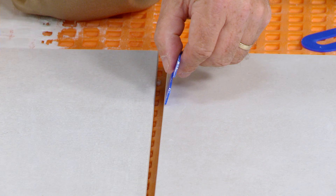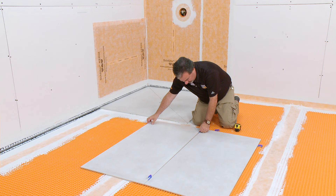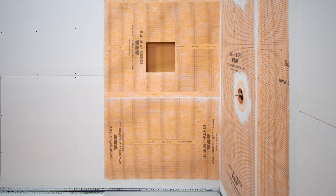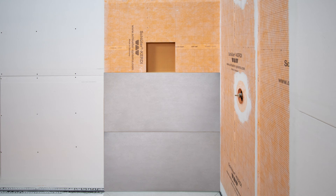First things first, tile layout. We start by placing the wall tile on the floor to mimic the layout on the wall with spacers to simulate the grout joint width. Tile layout can be an important factor in determining the position of the niche and ultimately the aesthetic of your tile and profile installation.